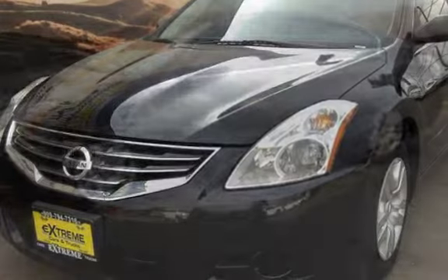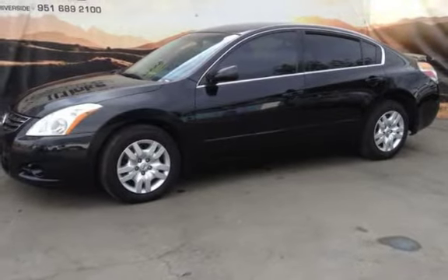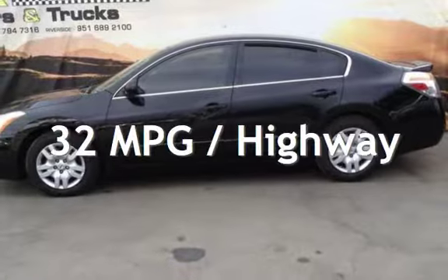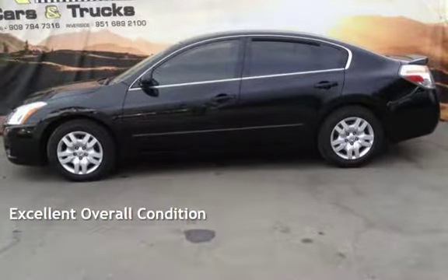This Nissan has less than 120,000 miles on the odometer. Estimated fuel economy for this vehicle is 23 miles per gallon in the city and 32 miles per gallon on the highway. This vehicle is in excellent overall condition.